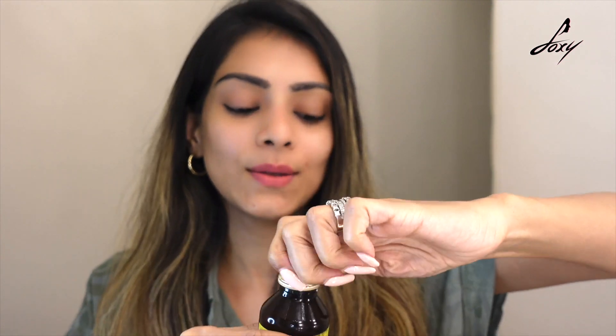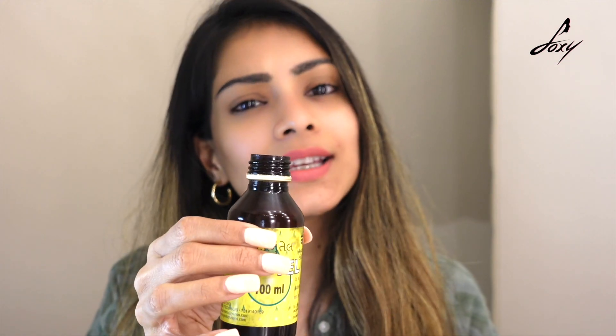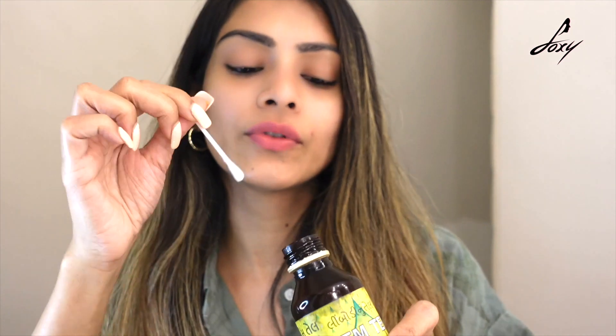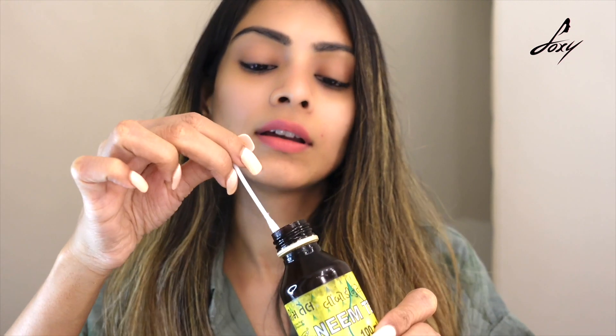I have this little pimple here. All you have to do is take a few drops of neem oil — this is easily available in any chemist or medical shop. You can take a cotton pad if you want, and just dip it in and put it on your acne.